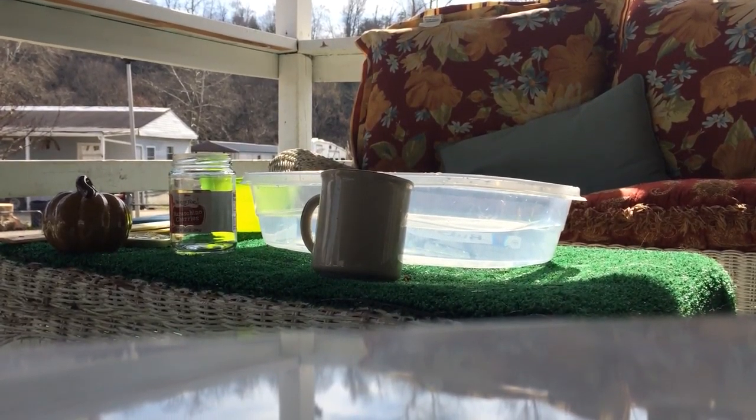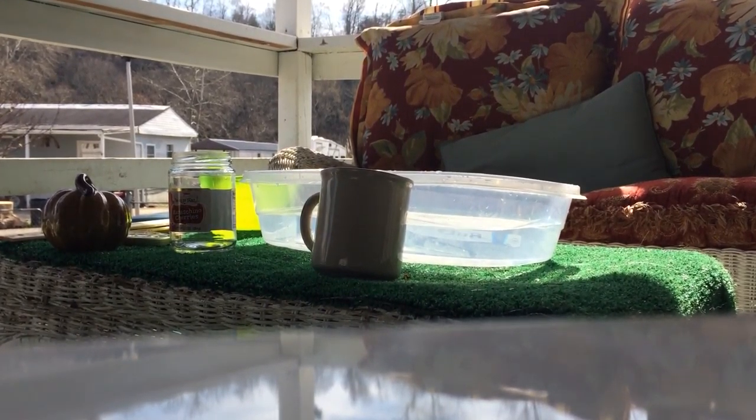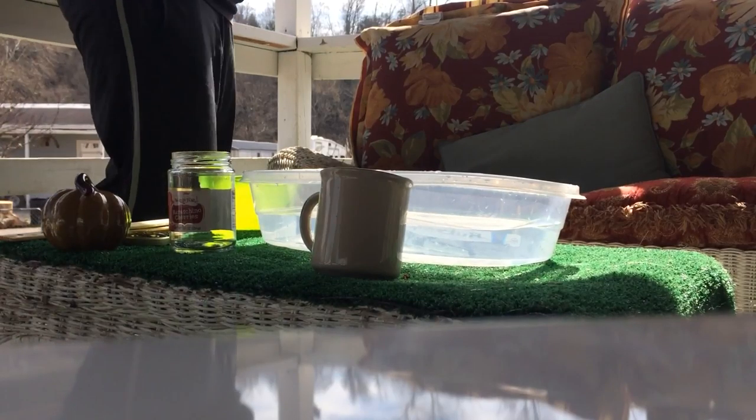Hey guys, what is up? Welcome back to another video. So today I'm doing a challenge — a can't float challenge.